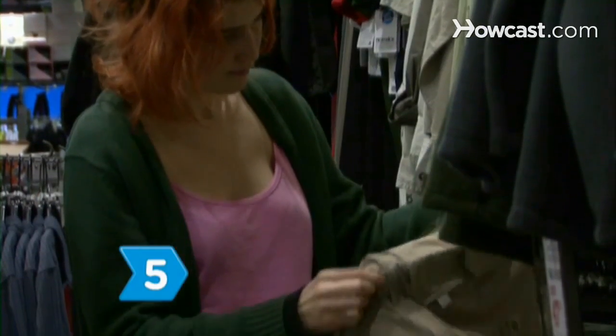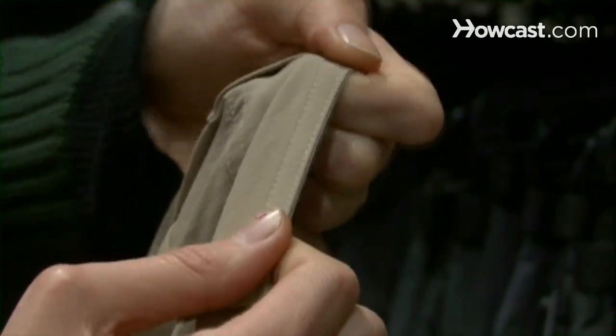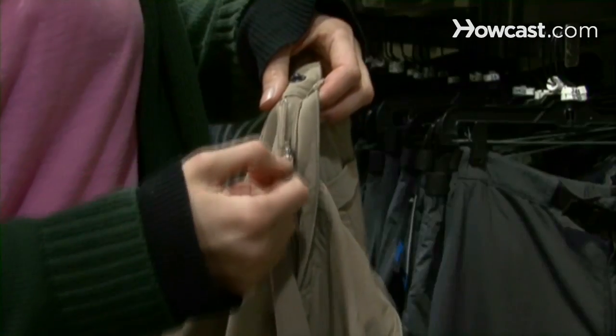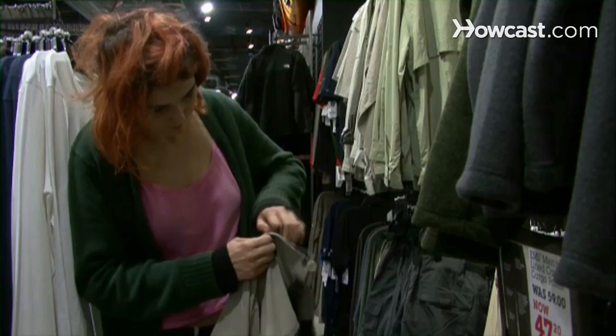Step 5. Thoroughly inspect the construction of the pants. Double-stitched seams hold up far better than single-stitched seams. Check the seams for fraying and make sure the zipper doesn't stick — lesser-quality hiking pants often feature poor-quality zippers.